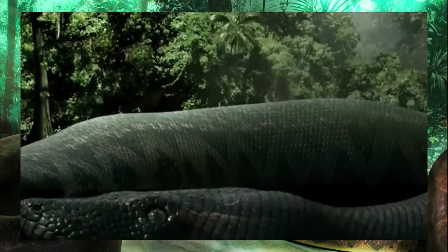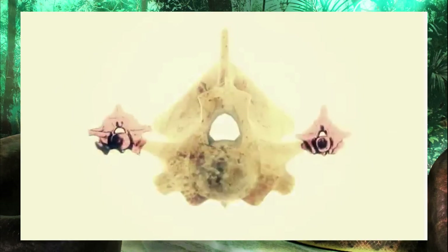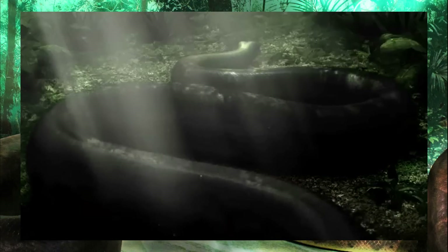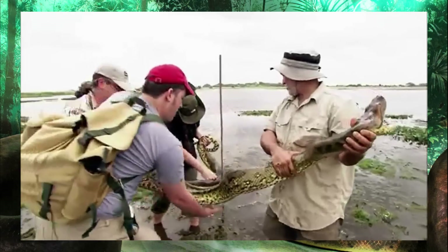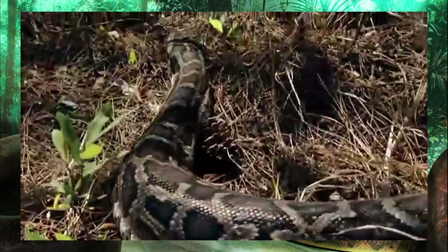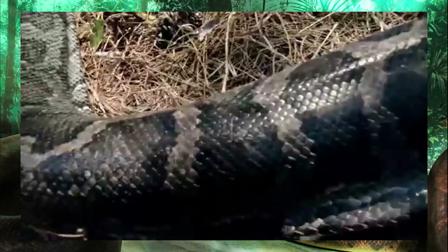Let's talk about the Titanoboa itself, because the depiction here definitely holds up. Yes, there are a few outdated details, but I need to mention that this giant was only described in 2009, three years before this release. With only a few short years of research, the experts and filmmakers still made an animal that holds up a decade later. Titanoboa was and still is considered to be a member of the Boidae family. Modern boas and the other primitive snakes — pythons — are continuously used as modern analogues, which makes sense.